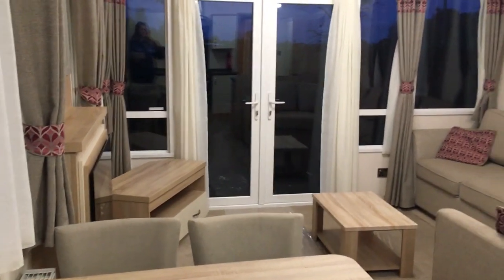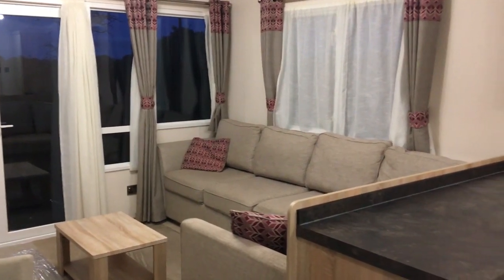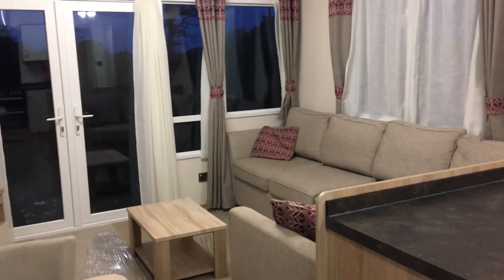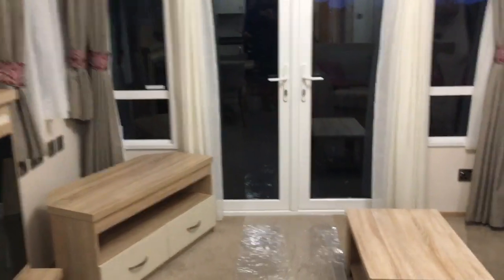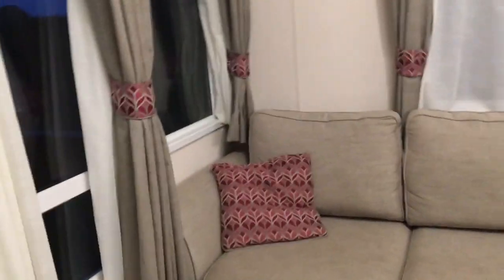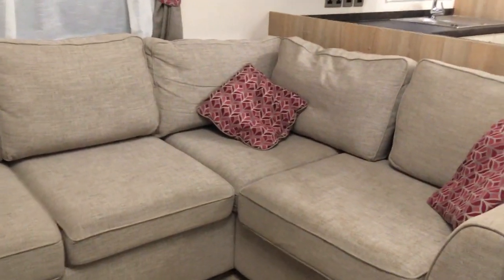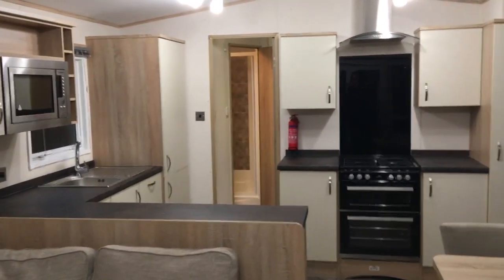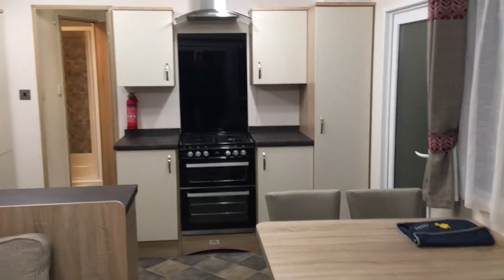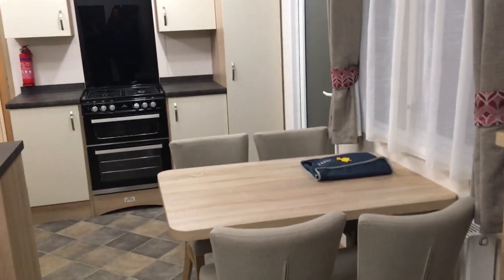Just imagine arriving here at your holiday home on Discover Parks in your ABI Sunningdale 38 by 12. Come and relax, spread out on the huge sofa or share it with family and friends. Open plan kitchen and diner — prepare a meal while still being part of the action in the seating area.